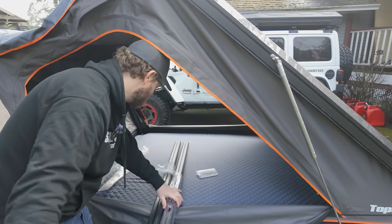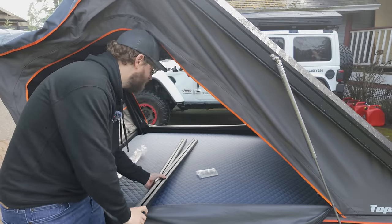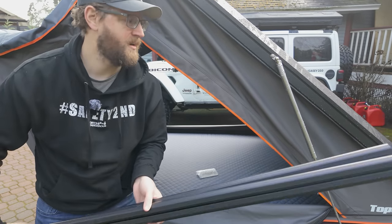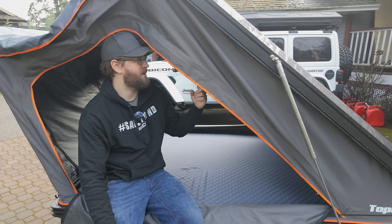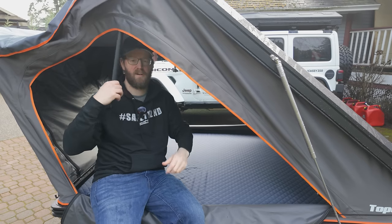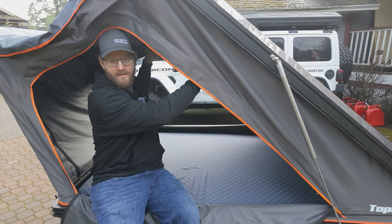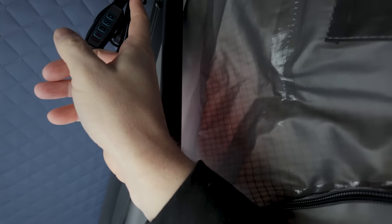We've got a couple of extruded aluminum bars. Here's a key difference between the Roof Nest Falcon and the Galaxy: the support bars that hold the hoop in place are mounted on both sides to the crossrail. The Roof Nest tent has a bar you have to push, hold, and latch, which is annoying. This system has a hinge above — we'll talk about the lights in a second.